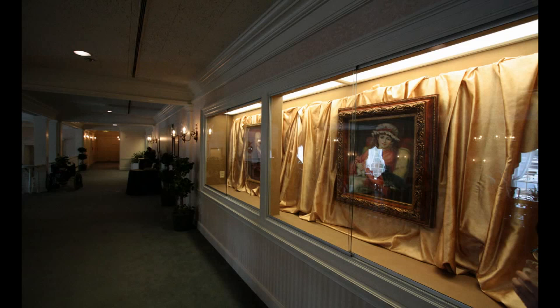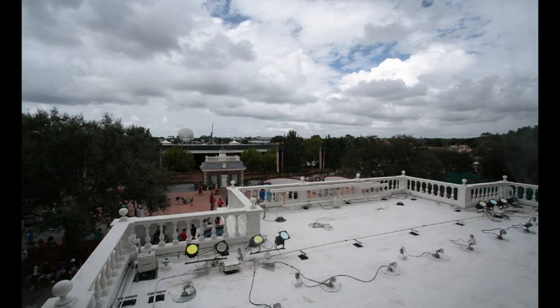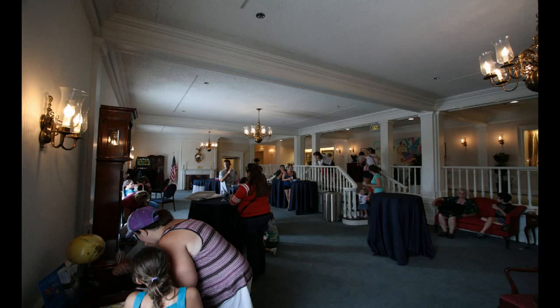We can see some paintings along the hallway — we will have a closer look at that in a moment. And then this space down at the front we will visit a couple of times during our tour. First, let's look out the window, because this is just a view you cannot normally get: a view of the rest of World Showcase and even Future World off in the distance, and the stage up at the front where they are doing the food and wine concerts.